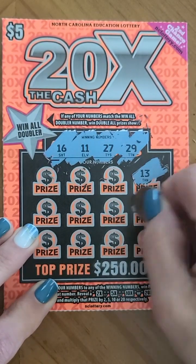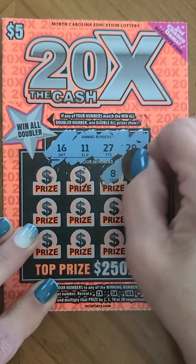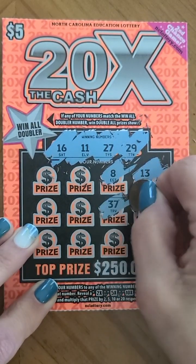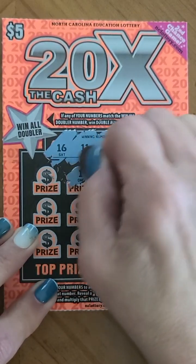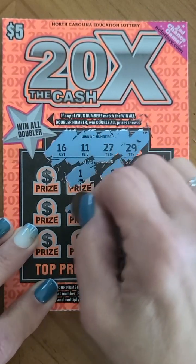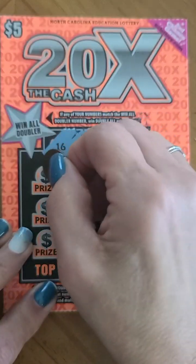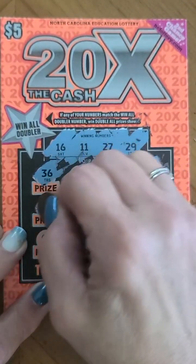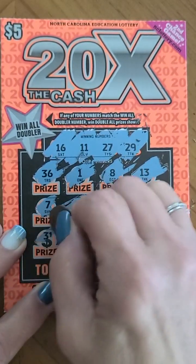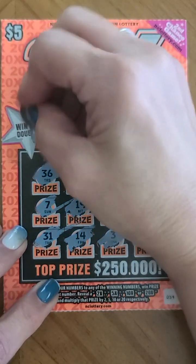We're working with 29, 27, 11, and 16. We started with 13, 4, 33, 8, 37, 3, number 1, 19, 14 — last row — 36, 7, 31. No match.